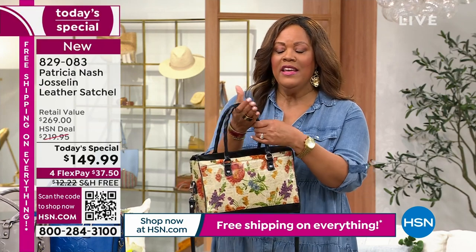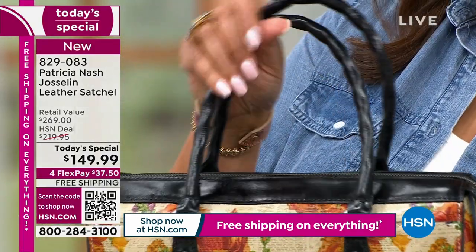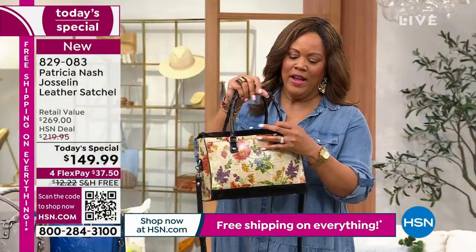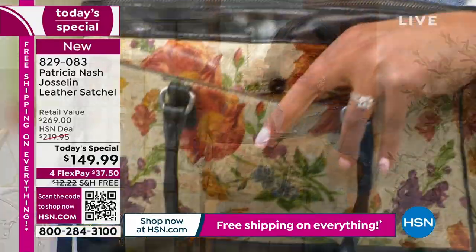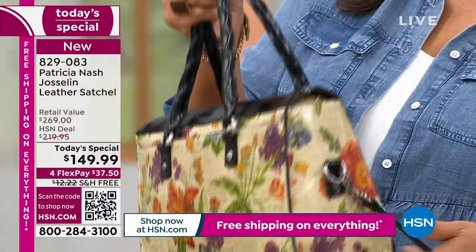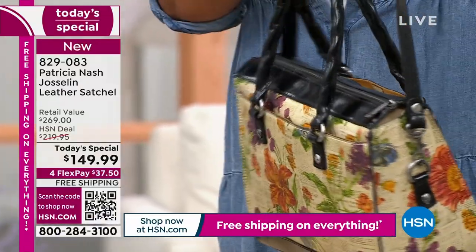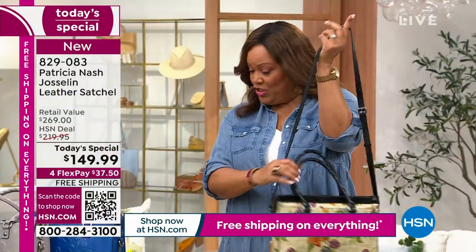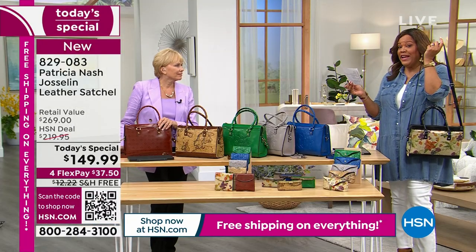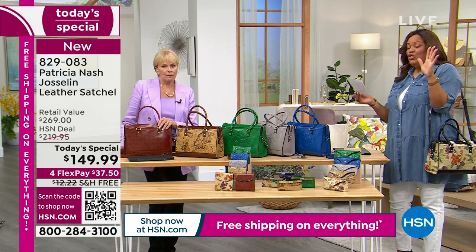It is soft to the touch, exquisite, impeccable details. Even the handles are a beautiful rope design — very easy to hold. All of the details, the trim, the pocket in the front and the pocket in the back, the feet on the bottom so it doesn't tip over. If you'd like to carry it as a crossbody, the strap goes from 21 and a half inches to 24 and a half inches, so you can do crossbody and go hands-free. Use your QR code — don't wait.